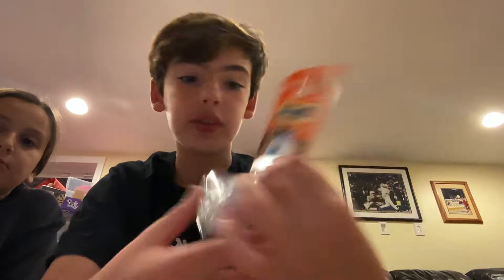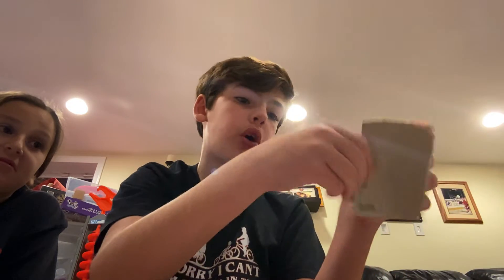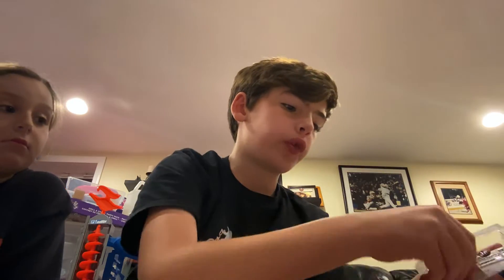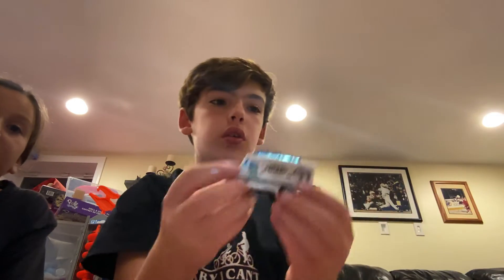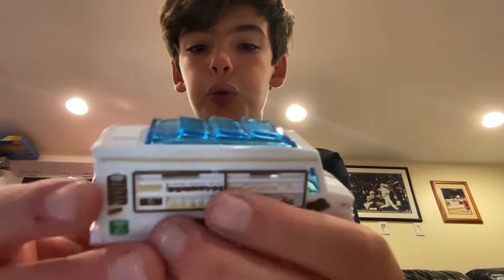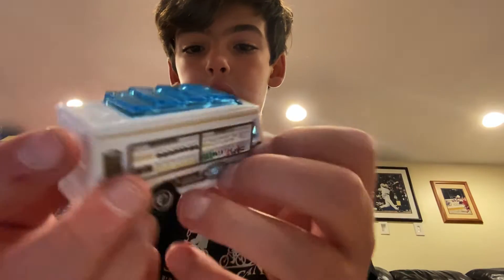Next we have the Chowmobile 2. This was the first Matchbox car I put in my cart. Here it is — it's like a food truck, a dressed-up box, and you can see inside it.